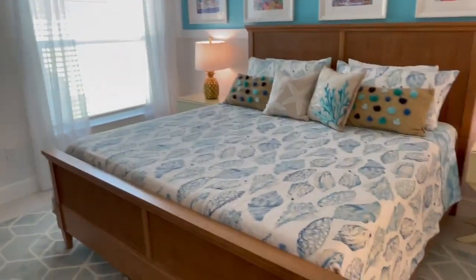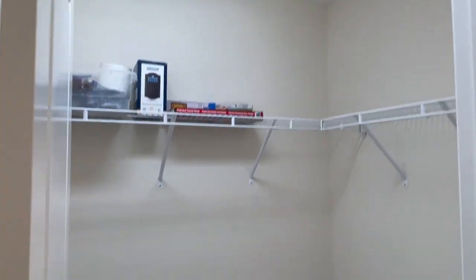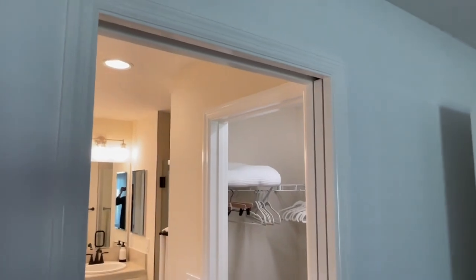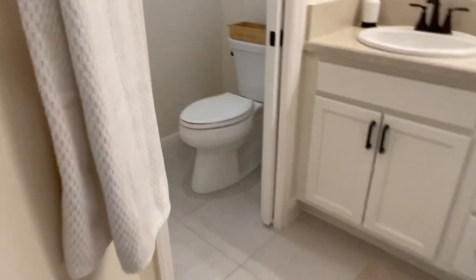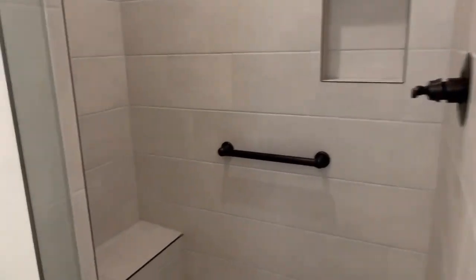That is a king size master bed in a very large bedroom. Into the master bath — there are dual closets both with doors, and there is a pocket door here which separates your bathroom from the bedroom area. There's also a pocket door on the toilet area, and then this beautifully large glass door shower.